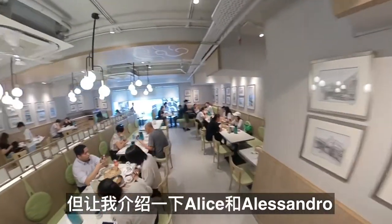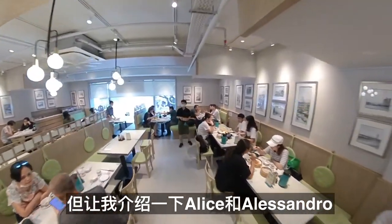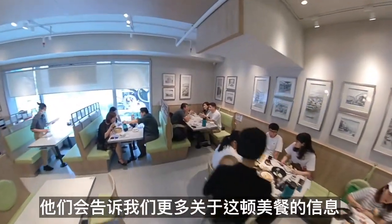Let me introduce Alice and Alessandro. They will tell us more about this fantastic meal.